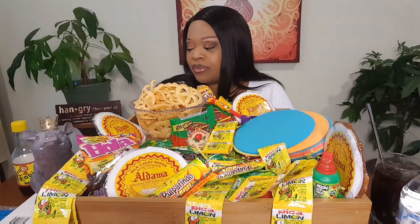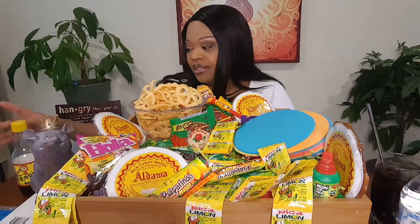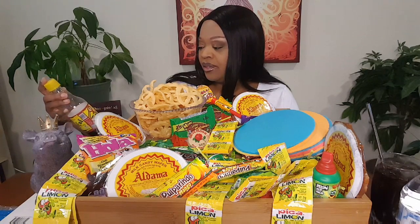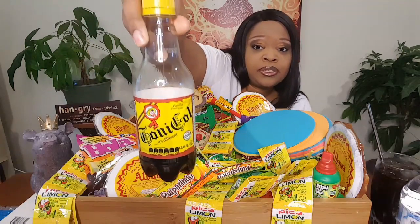It tastes like dessert — not apple pie but interesting. It definitely is different, like a dessert flavor. So there's the soda.